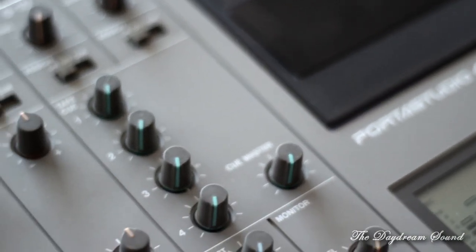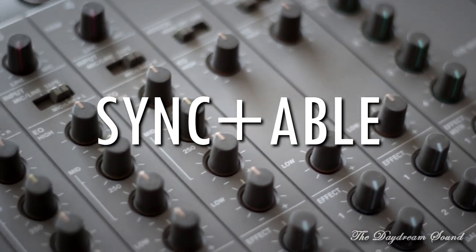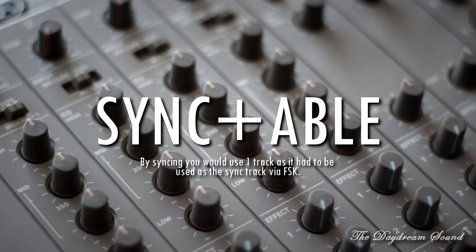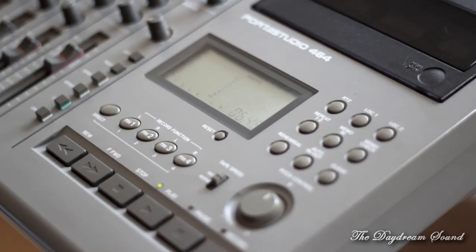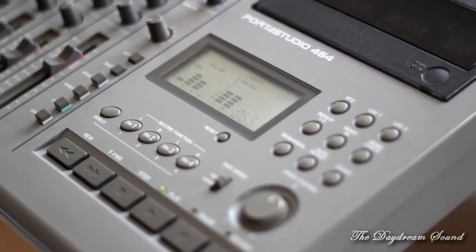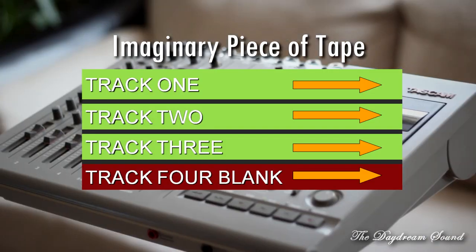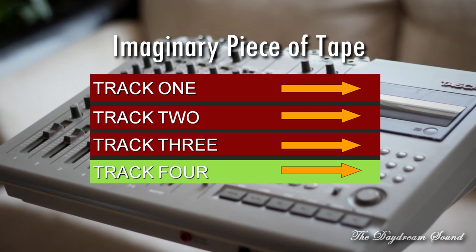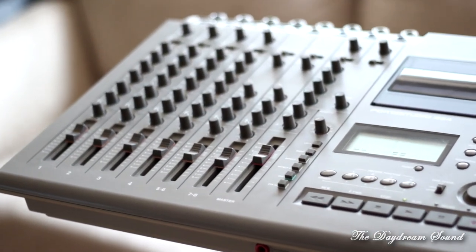This used standard cassettes and allowed you to record four tracks that were syncable. You could sync it to your actual sequencer. You could also bounce down tracks — record three tracks and bounce that down to one track. A lot of demos were made this way. This was your affordable production tool.